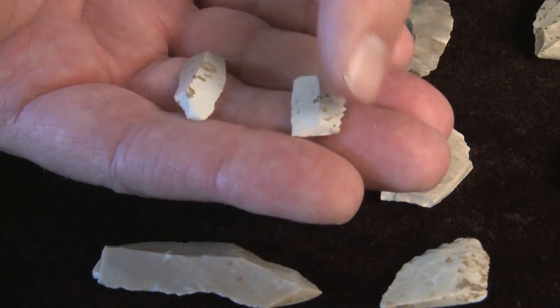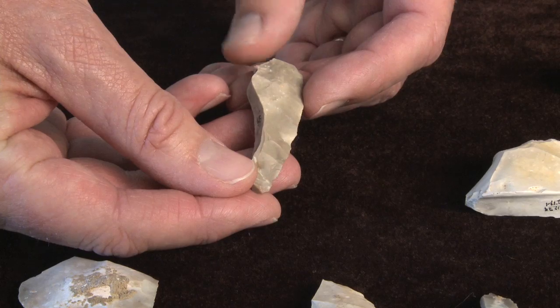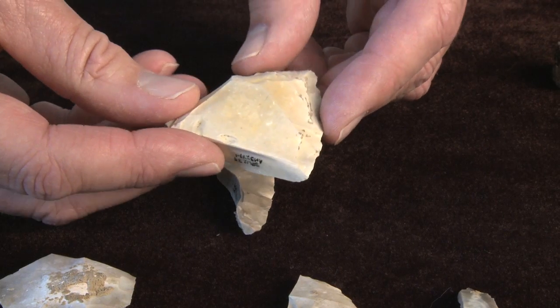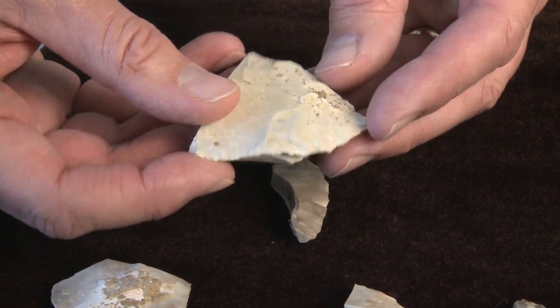We have found multiple bifaces that appear as though they were making lancelet projectile points. We've also found thicker bifaces that may have been used for chopping tools. We have found a number of utilized flakes that have notches in them, but could be used for spokeshaves, as well as puncturing and boring objects, cutting objects, and scraping.